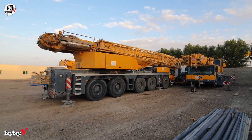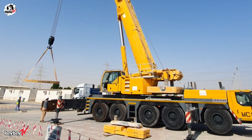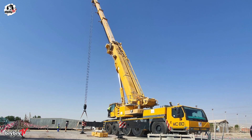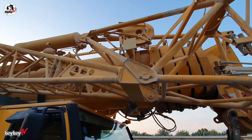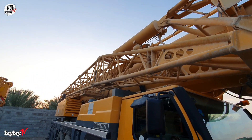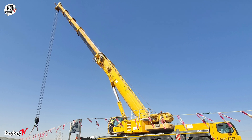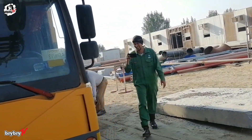The LTM 1220-5.1 offers a maximum lifting capacity of 220 tons at a 3-meter working radius. Its main telescopic boom extends from 13.3 meters all the way up to 60 meters. For jobs requiring even more reach, it can be fitted with a variety of jib extensions ranging from 12.2 meters to 39 meters, plus a 7-meter intermediate section. These extensions, combined with offsettable angles of 0°, 22.5°, and 45°, make the crane exceptionally versatile for specialized lifting tasks.